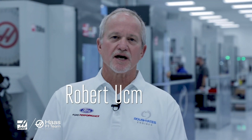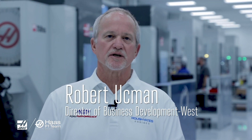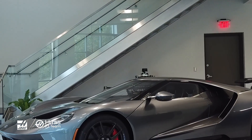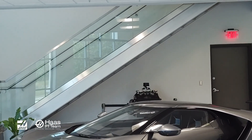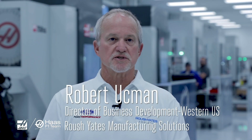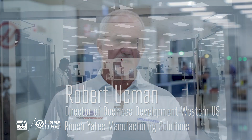My name is Bob Usman. I am the director of business development for the western part of the United States for Roush Yates Manufacturing Solutions. I wanted to talk a little bit about our relationship with Haas and Haas machine tools that we use in our facility.